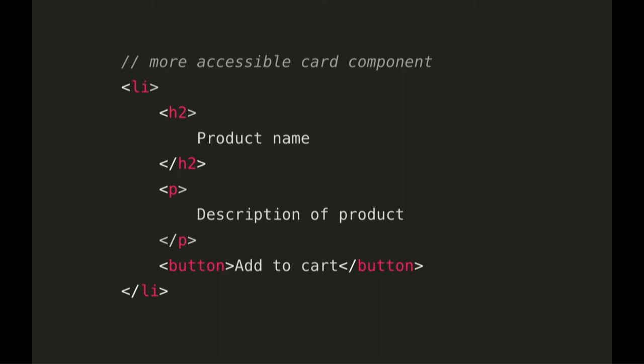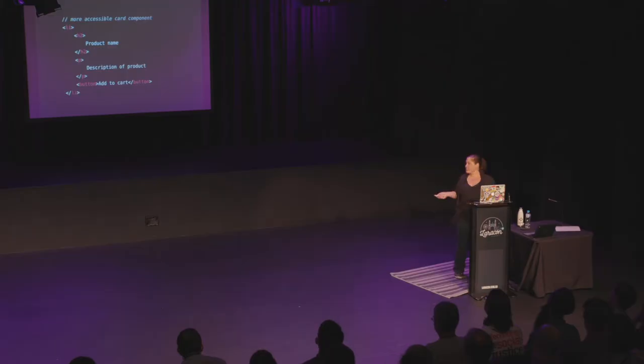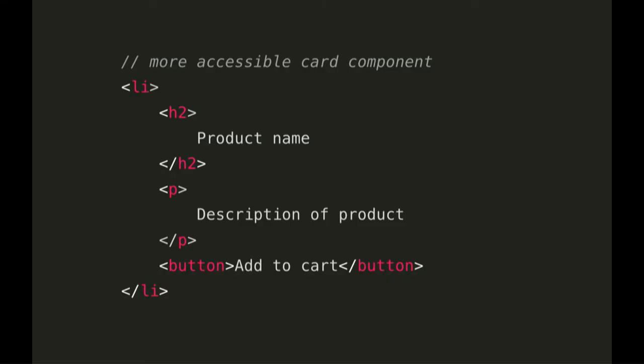Instead of using divs and spans, we can make better use of HTML by using semantic markup. Here we've got an example of a more accessible card component. We've used a list item for the wrapper, so a screen reader user will be able to hear how many items are in the list. A heading so that people can navigate, a paragraph, and a real button. And I just want to point out that there are actually SEO benefits to using semantic markup — a screen reader is a machine just like Google crawlers are, and if a screen reader doesn't understand your content, there's a good chance Google doesn't either.